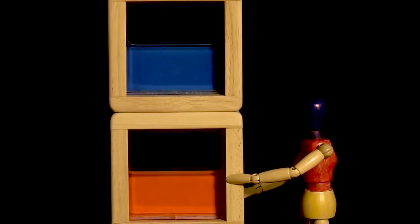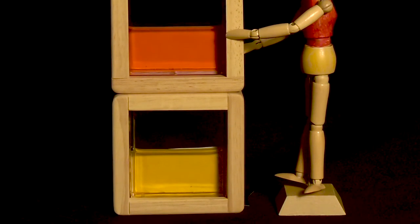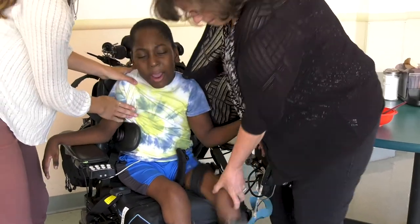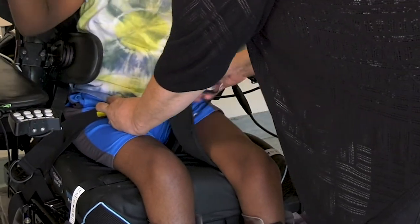Now you may more fully appreciate what can happen when someone with neuromuscular challenges is trying to eat and swallow but is poorly positioned. In addressing safe positioning of children with medically complex needs for feeding, the most important part of the body is the pelvis or the bottom. In our tower, this is the lowest block and the base upon which all the other body parts are stacked.